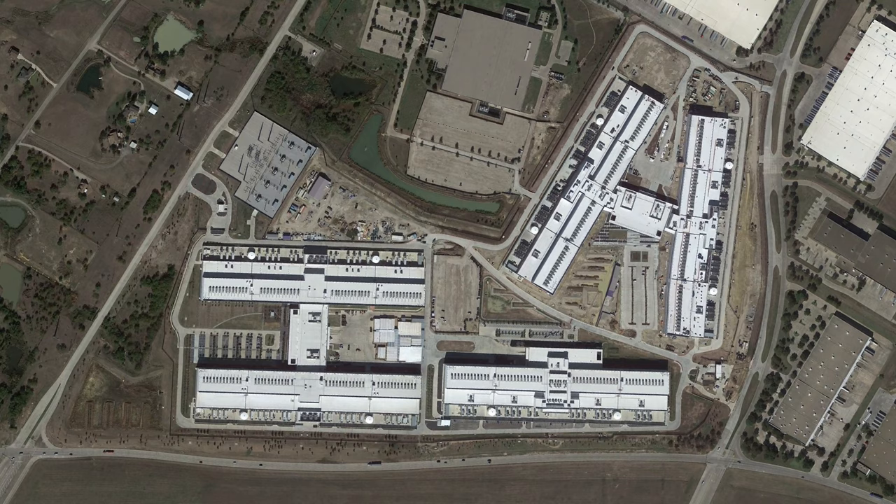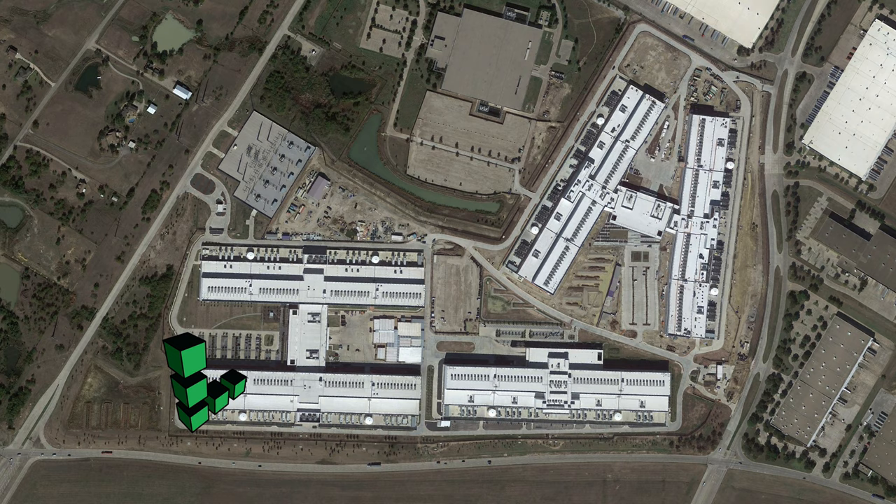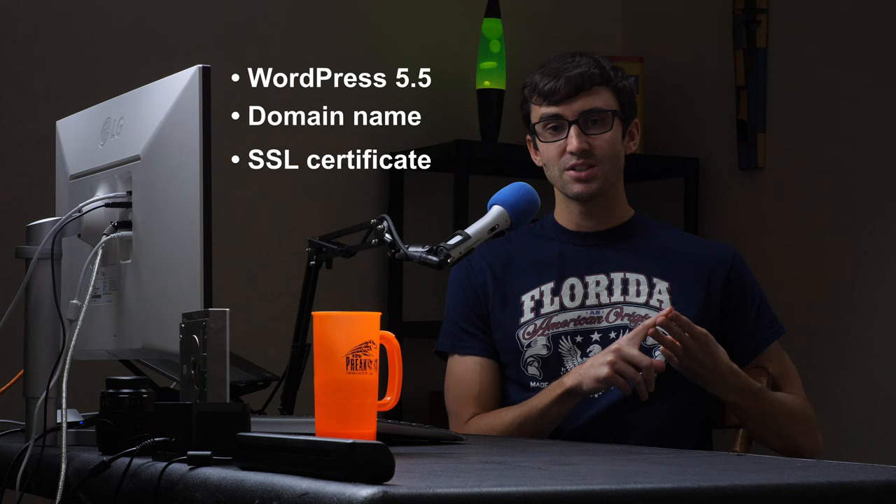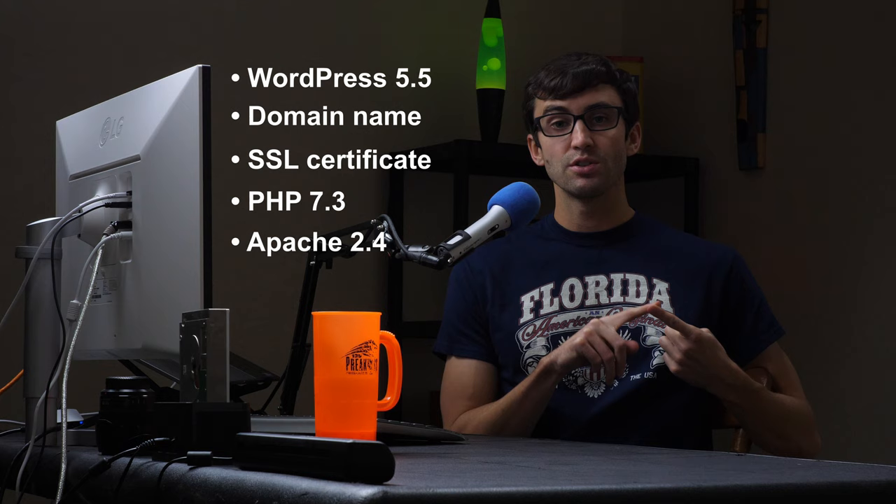So what I did was I spun up a Linode server in Dallas, Texas and installed WordPress on it. And then I spun up another Linode server in Dallas, Texas — this time from within my Cloudways account — and installed WordPress on it as well. On each of these sites, I published the same 2000 word blog post with three high resolution images. I did not apply any optimizations or install any plugins to either one of the websites other than what comes standard. But I did update WordPress to version 5.5, added a domain name from Namecheap to each site, added an SSL certificate from Let's Encrypt to each site, and checked that PHP version 7.3 was being used, as well as Apache version 2.4 and MySQL version 15.1.